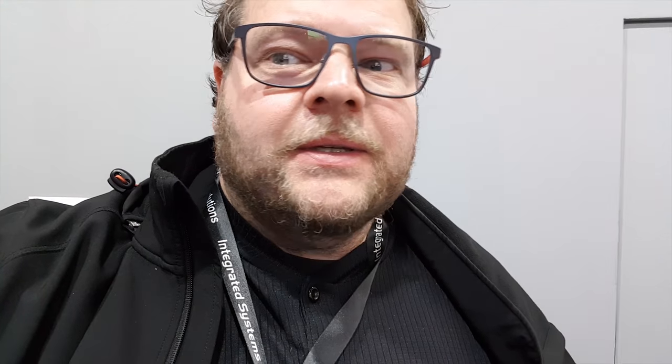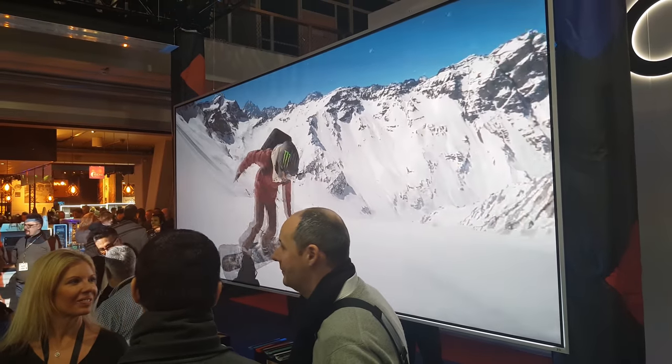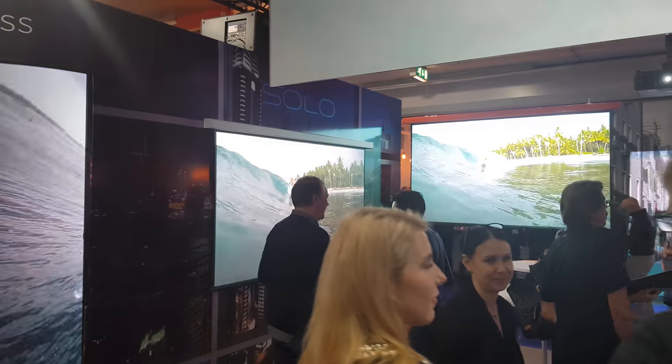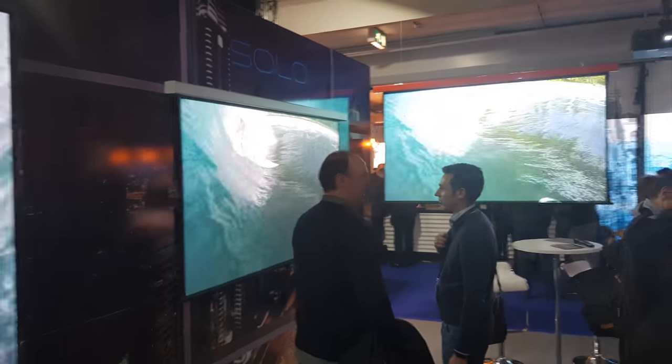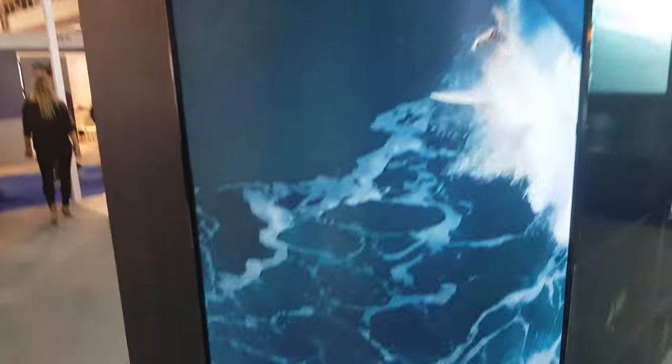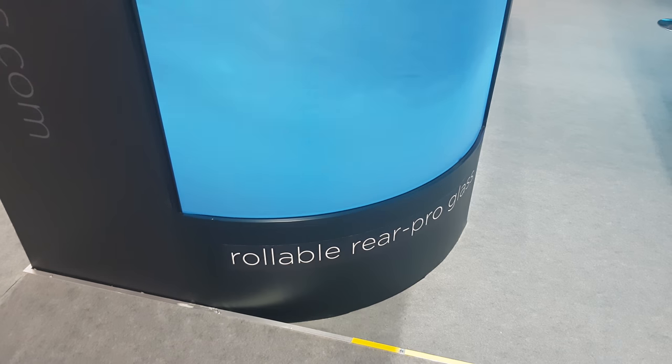We're now at the Screen Innovation booth. These guys are still the king when it comes to screens that block ambient light and only show you the projector — great for living rooms, boardrooms, or wherever you can't make it completely dark like a proper home cinema. A few years ago this wasn't possible because you wouldn't see any image with so much ambient light hitting the screens. One of their most famous screens is the Black Diamond, but they now also have screens that you can fold around the corner. It's a rollable rear-pro glass.